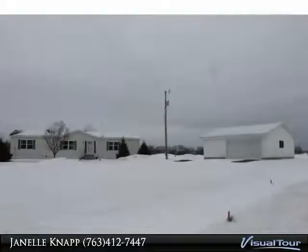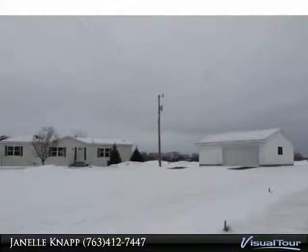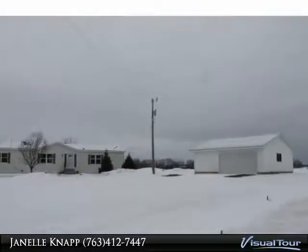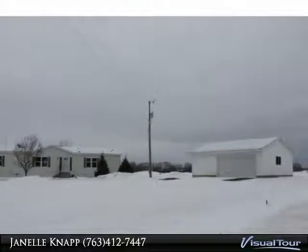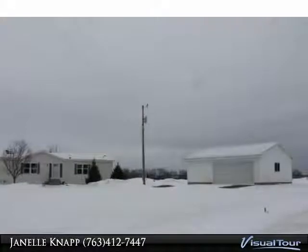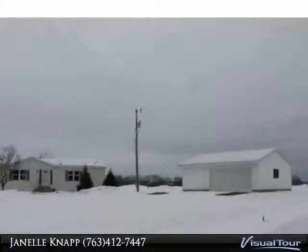Minutes from 169, over 10 acres on cul-de-sac. Three bedrooms, three baths home, fireplace, center island in kitchen, large master bath, walk-in closets, over 2,000 square feet of one level living, and a newer three-stall garage. This home awaits you.